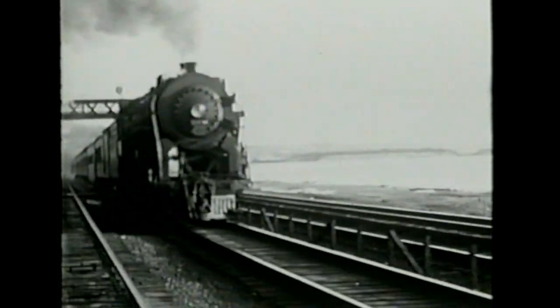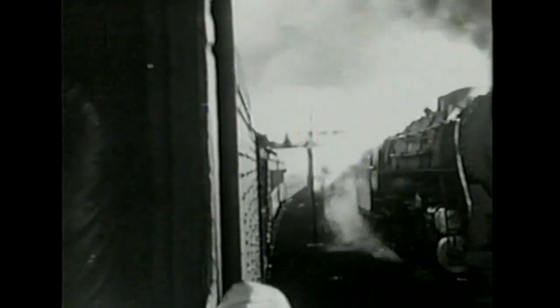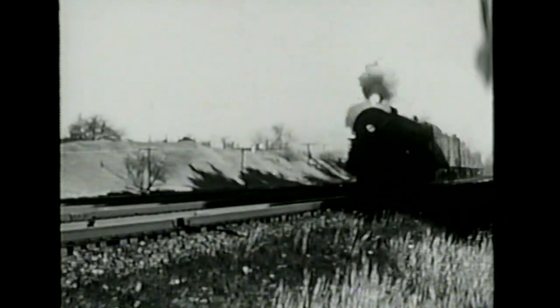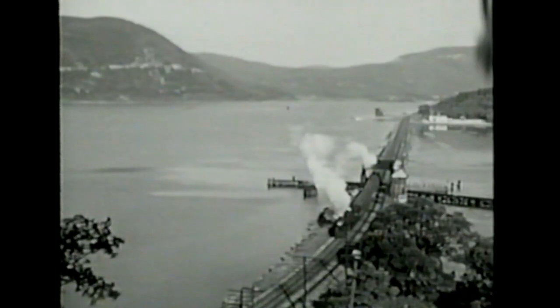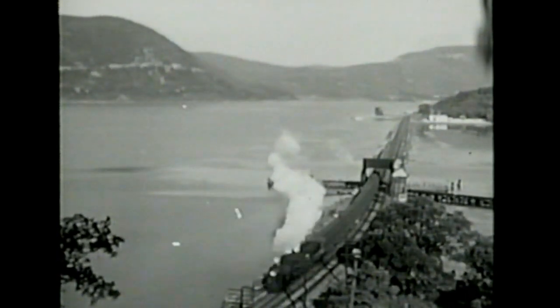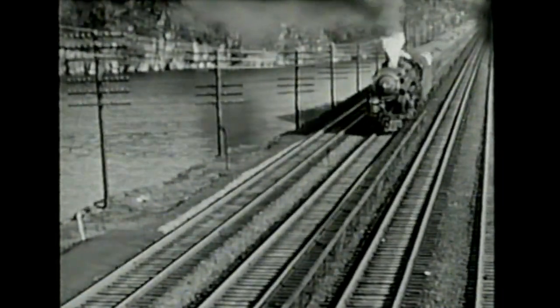The Iron Horse — what American does not thrill to the sight of a speeding train? The biggest thing that moves on land, here is mass action. Today, the economic importance of the steam locomotive can hardly be overestimated. In peace and war, it ties our far-flung country together for our commerce and industries to function. It brings our daily food from quarters of the land and carries us on business and pleasure safely and in comfort. It has been one of the essential creators of the America we know today.